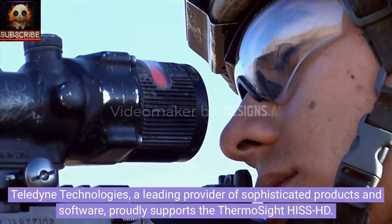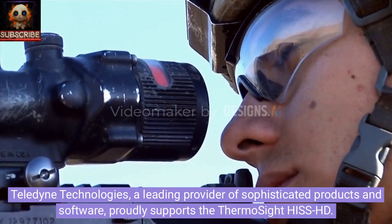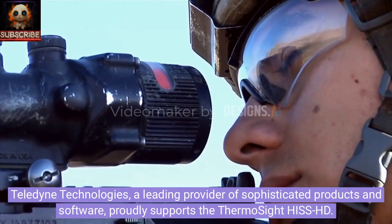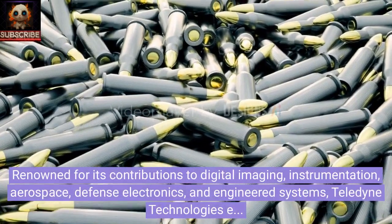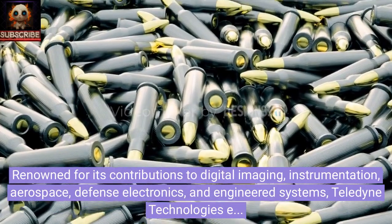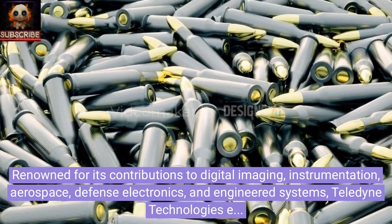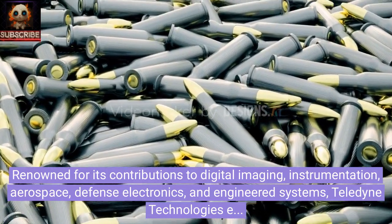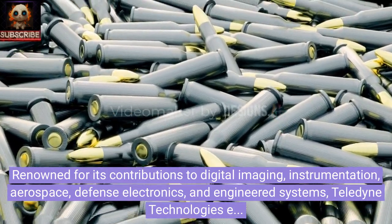Teledyne Technologies, a leading provider of sophisticated products and software, proudly supports the ThermoSight Hiss HD. Renowned for its contributions to digital imaging, instrumentation, aerospace, defense electronics, and engineered systems, Teledyne Technologies ensures cutting-edge solutions for your thermal imaging needs.